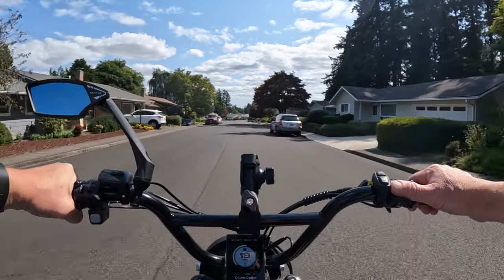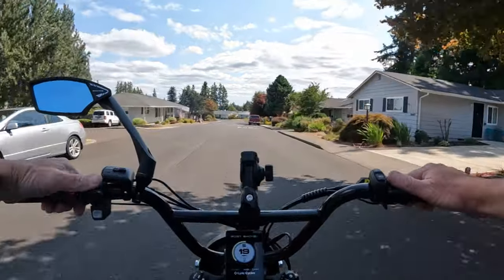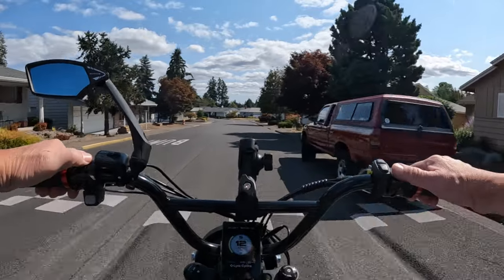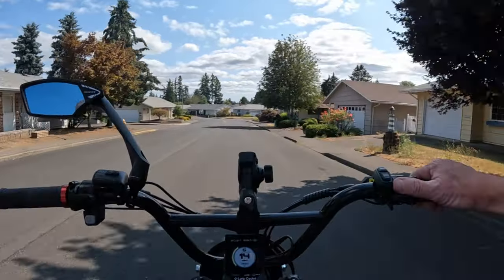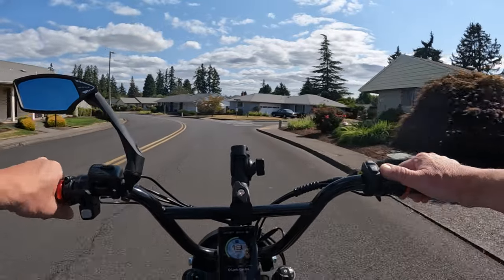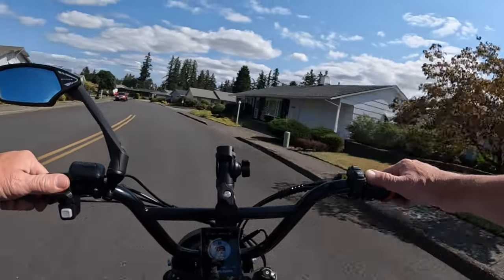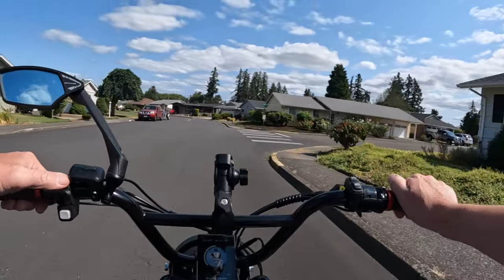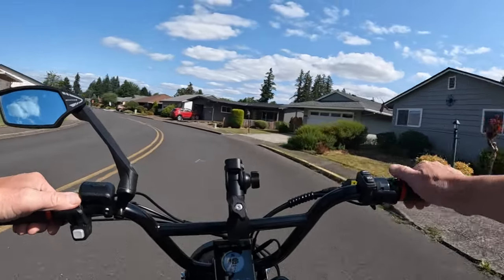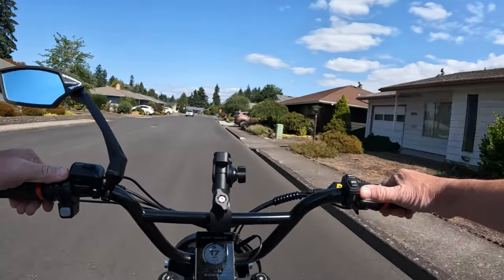I don't know what to do about that kind of situation. I would definitely not want to be riding my bike with headphones or earbuds in listening to music, because I need to be able to hear what's going on around me. I like to hear what's happening.